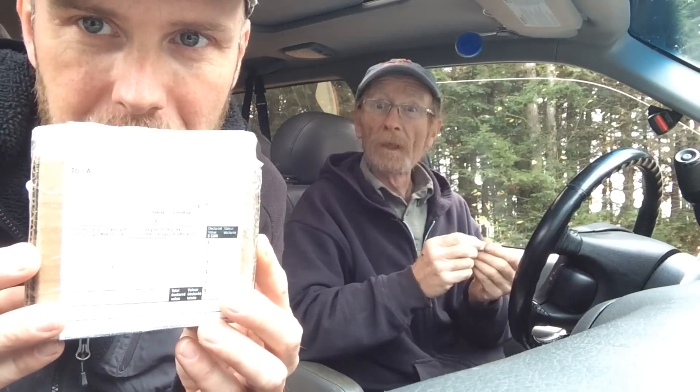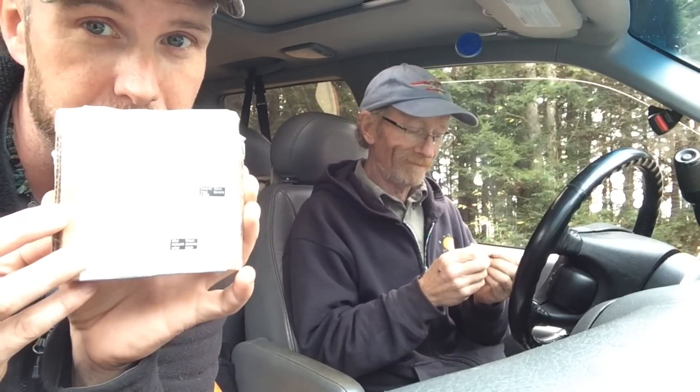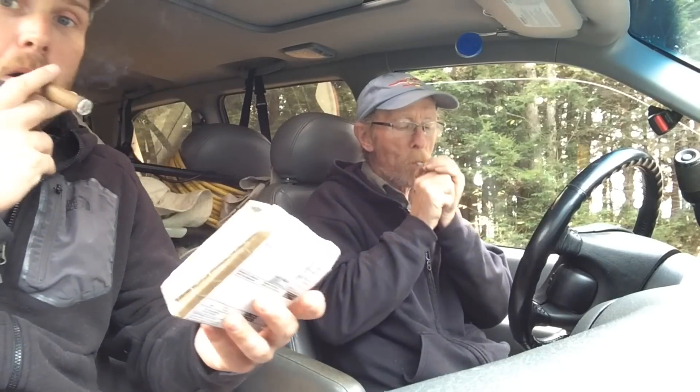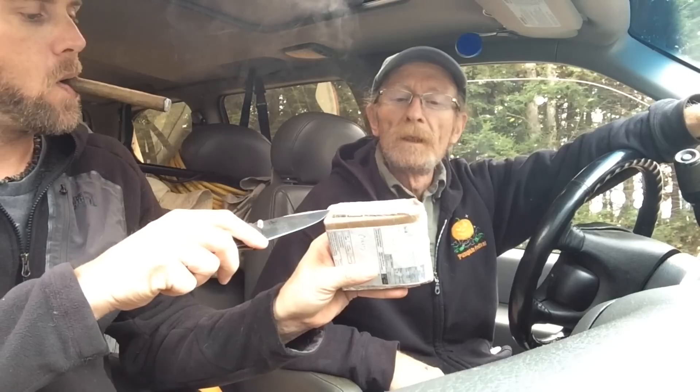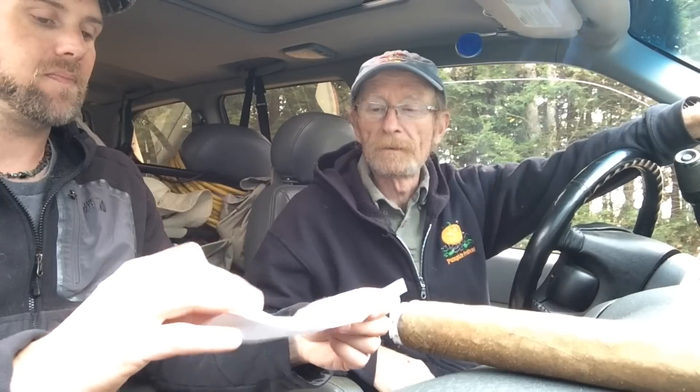We got a package from our friend Richard in Canada — thanks buddy, great white north, eh. And Keebler doesn't know what's in it yet. I figured it would be a surprise for him as well — I didn't even tell him it was coming. So we're going to open this up live on camera. Let's do it. I hope it's a pony.